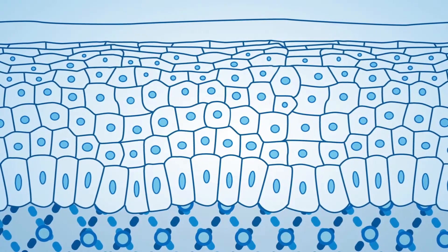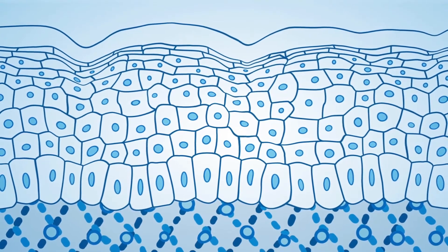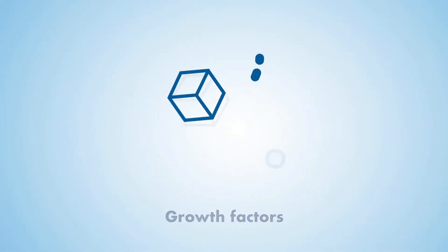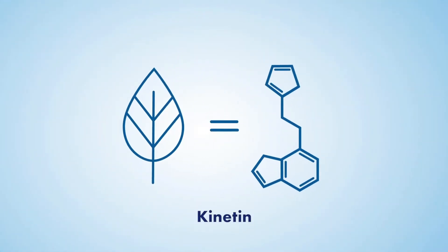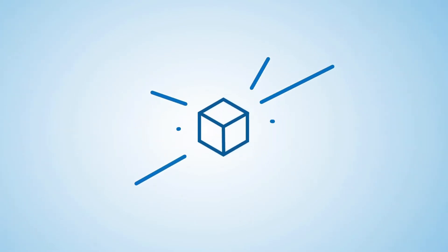As we age, key components of our skin that help maintain a youthful appearance begin to degrade. In healthy skin, growth factors are a catalyst to keep up levels of vital proteins like collagen and elastin. Kinetin is a nature-identical plant growth factor that mimics the building blocks in plant cells. It helps to restore skin to a more youthful appearance.